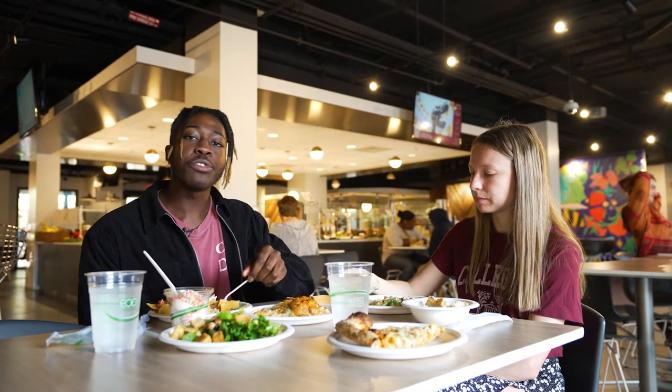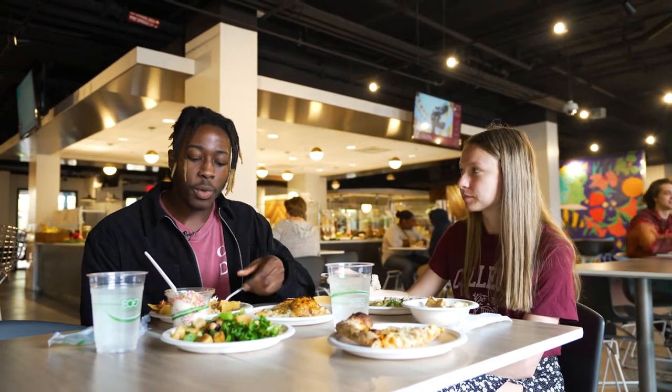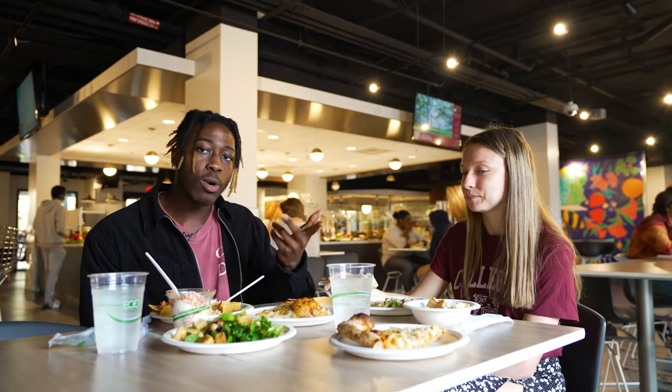Similar to other dining halls on campus, City Bistro is a zero waste dining hall, which means all of the stuff that we have here is either composted or recycled.